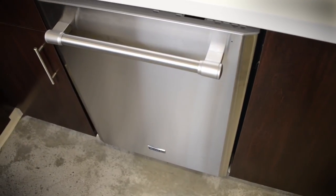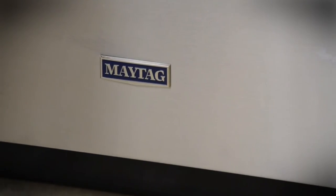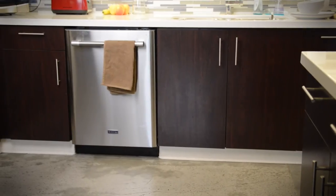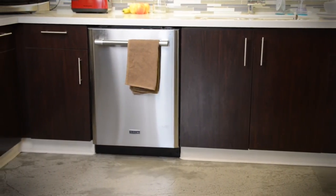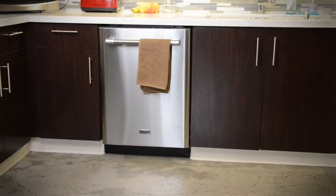Maytag's top control dishwasher may not be a showboat, but it's quiet and gets your dishes clean. Its light offers a clear indicator when dishes are done, which means you'll never have to inspect your forks for mysterious gunk, and that's peace of mind worth the price.